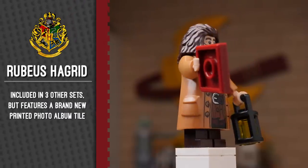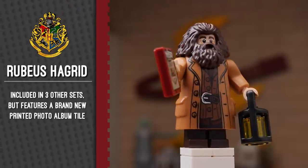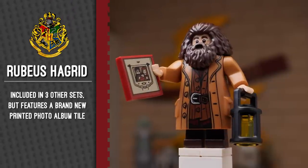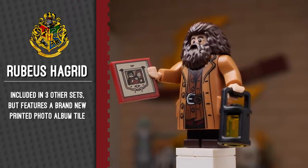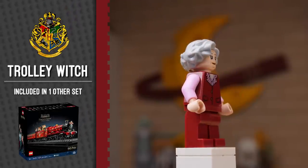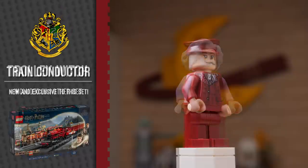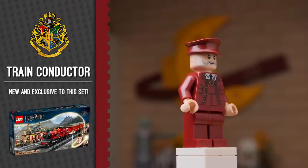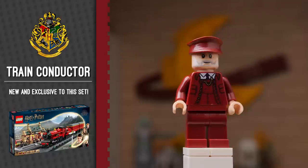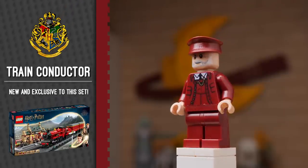We get a familiar version of Hagrid here, who's appeared in many sets before, but a great addition to this figure is a printed photo album — the one that he gives Harry at the very touching and memorable end of Sorcerer's Stone. The trolley witch appears to be the same one that made its way into the collector's edition of the Hogwarts Express. However, the train conductor is a brand new minifigure for this set. With so many familiar faces, I'm really happy that we did get some new parts, new accessories, and new face prints.